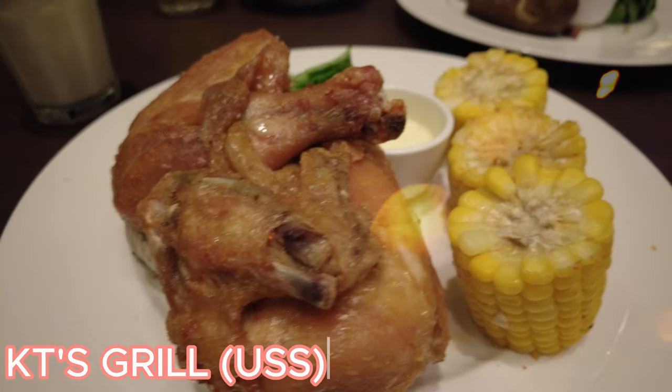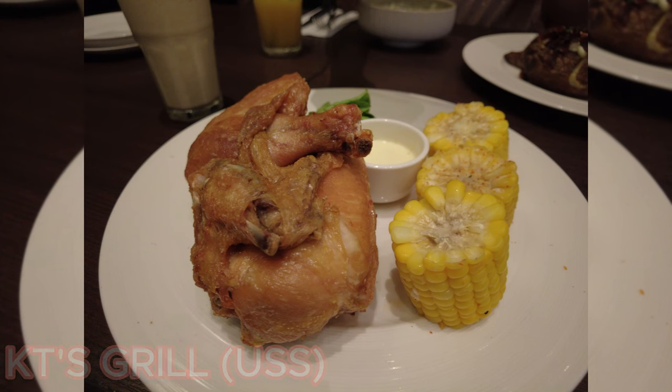We ordered their half spring chicken. I had a hard time eating it actually because my throat was so dry — we had been walking around USS and I didn't bring water. We decided to just eat lunch and drink there. Unfortunately there was no water at the resto, so whatever drinks I ordered, that was it. I ended up ordering two drinks, so that's already $20 for drinks. But the chicken was delicious — just really dry.